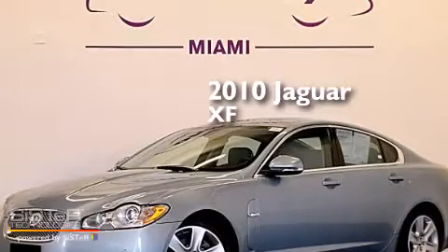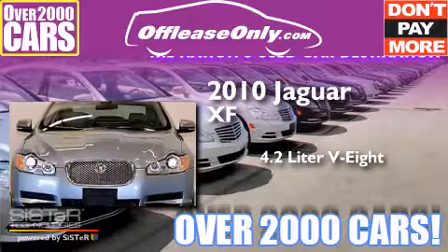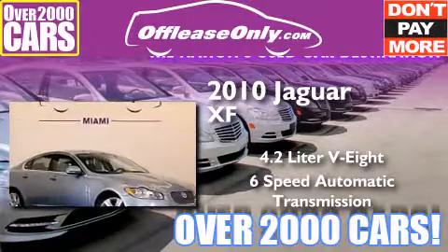This is a 2010 Jaguar XF. It features a 4.2-liter, 8-cylinder engine and a 6-speed automatic transmission. Plus, having just come off lease, this Jaguar is in like-new condition.